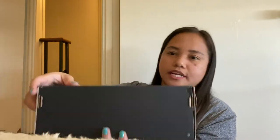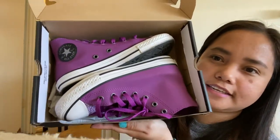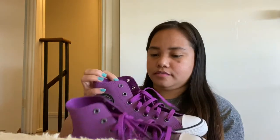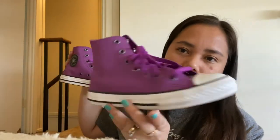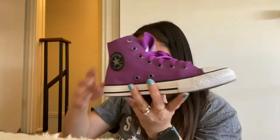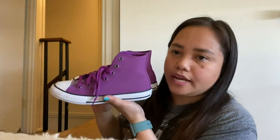Let's open this one — look at how beautiful that is! Let me take it out. It has glitters! So this one is also comfortable, and it's my favorite color — purple.